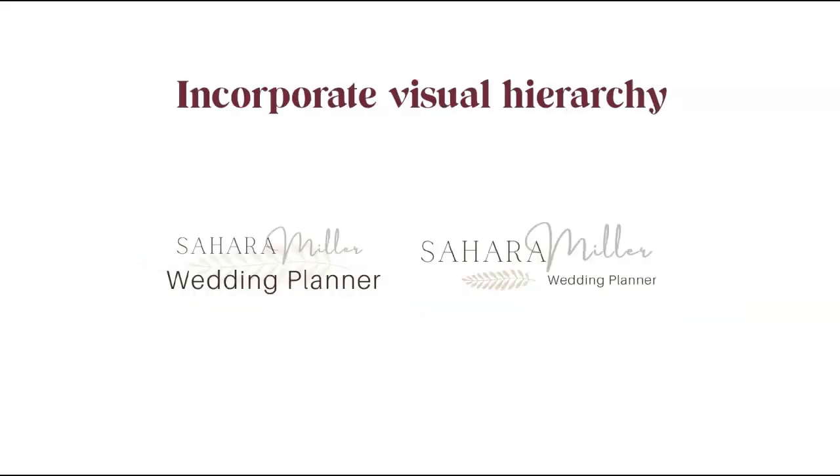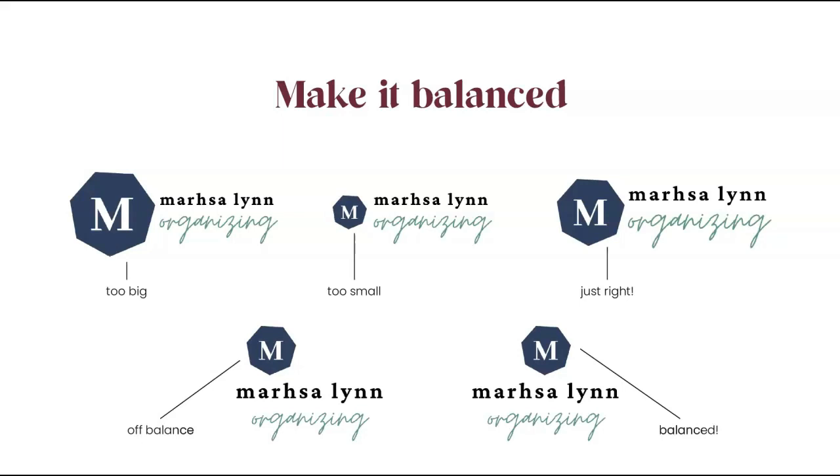Incorporate visual hierarchy into your logo design. Consider the size of your text and elements — increase the size of what's most important to create focus. When everything is important, nothing is important. Does your viewer know what to look at first and second? In this example, the logo on the left doesn't use visual hierarchy well: 'Wedding Planner' takes up more focus than 'Sahara Miller.' Shrinking those words and moving them creates a much more visually interesting and easy-to-read logo.